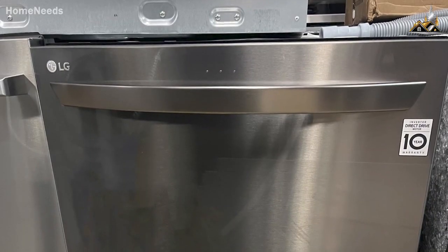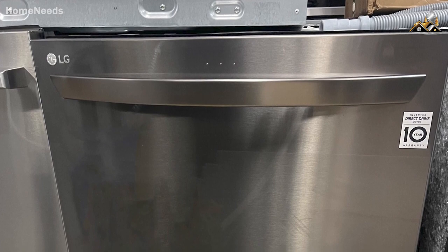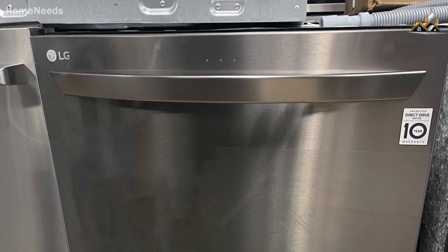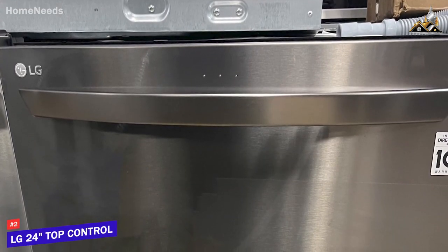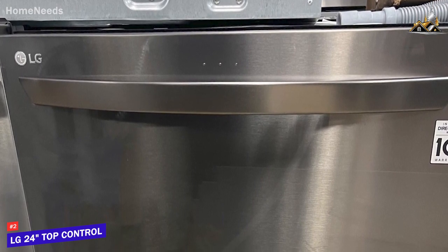Next up, I have a powerful dishwasher that can be controlled directly from your smartphone and comes with sophisticated technology to effectively remove food or stains each time. The LG 24 Top Control smart dishwasher is my choice as the best smart dishwasher in 2023.